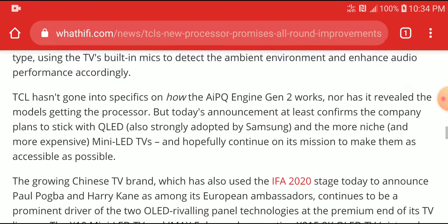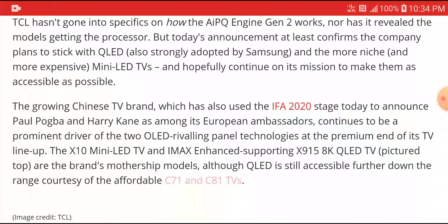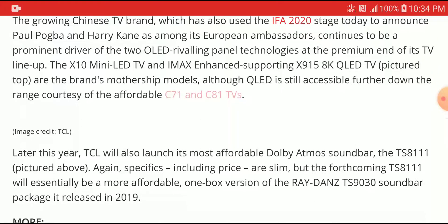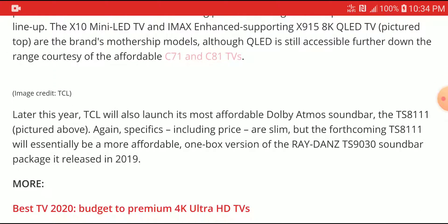The new processor will be on the X10 LED TV, which supports all your HDR formats and IMAX Enhanced. It will also be on their QLED TV as well, and is definitely going to be on the top-of-the-line X915 8K QLED TV.